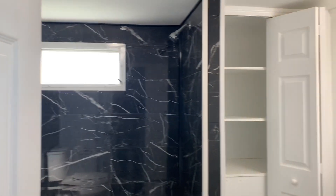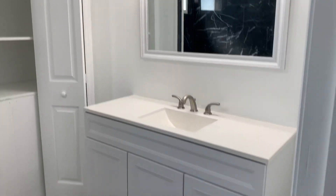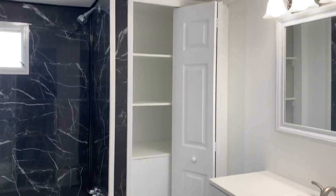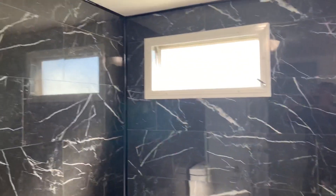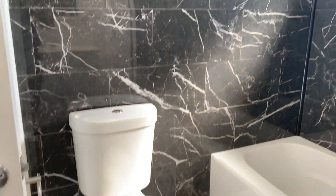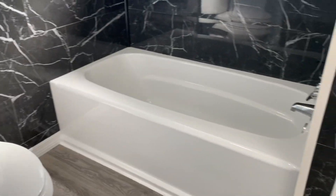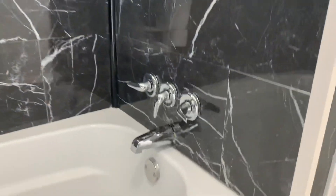This is your main bathroom. Your vanity — go to the shower, they redid all of this. Look at that. Pretty new toilet, tub — everything.